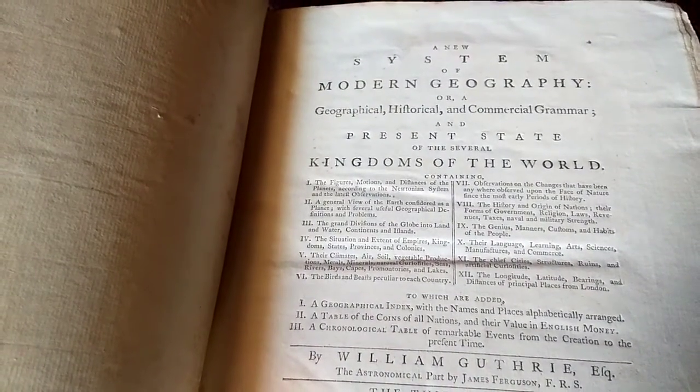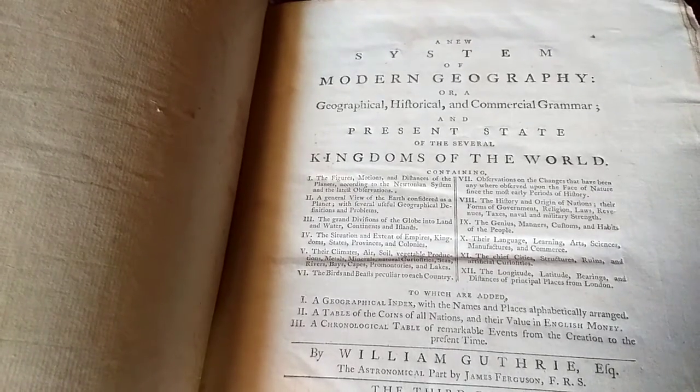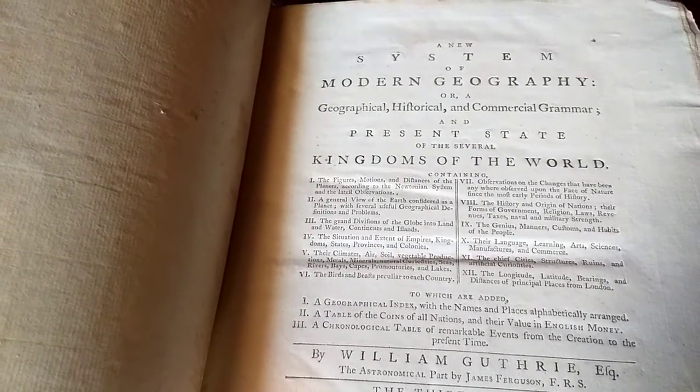Hello, Madeleine Gray here, Collections Assistant for Decorative Arts for North Lincolnshire Museum Service. I'm in the library at Normanby Hall and I'm trying to put a date to some of the books that are in the bookcases.